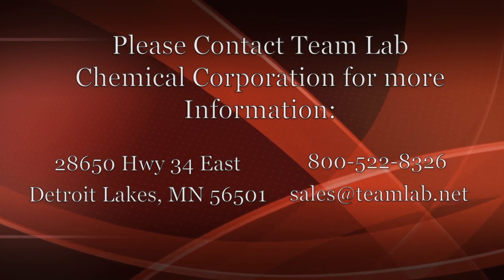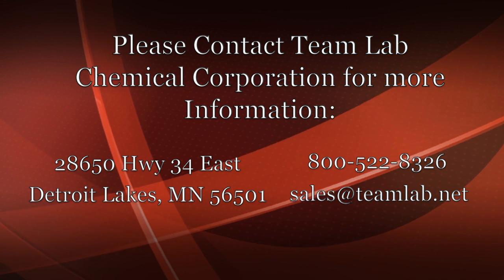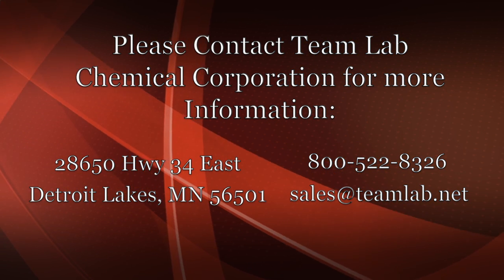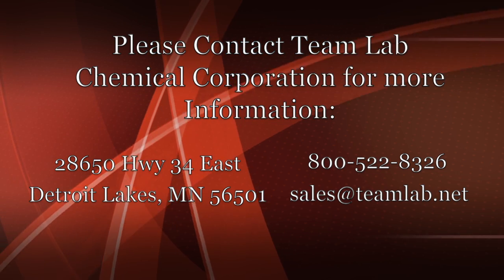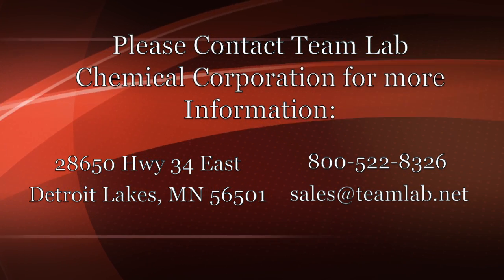For more information, contact Team Lab Chemical Corporation at 28650 Highway 34 East in Detroit Lakes, Minnesota, 56501. Or call them at 800-522-8326. Or email sales at teamlab.net.